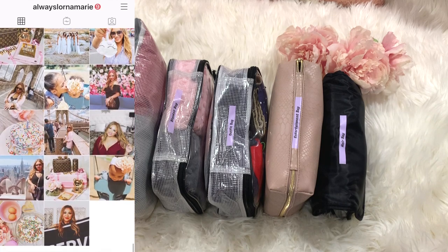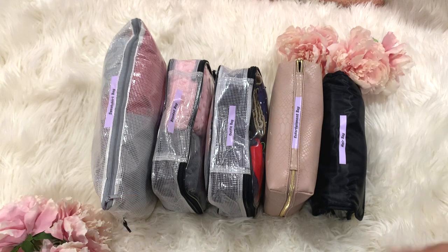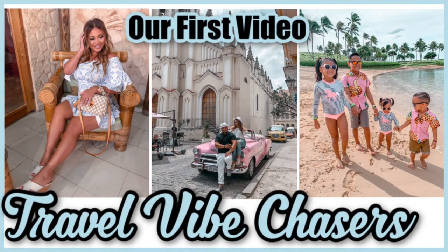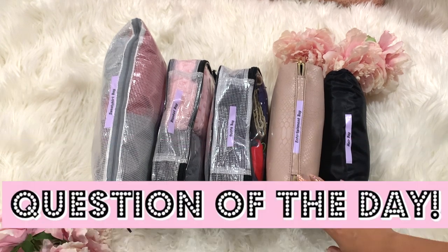If you're new here, welcome — subscribe and hit that little bell so you're notified. I do a lot of lifestyle, mommy, and Disney content. I just started a new Instagram for all Disney-exclusive information. I also have a travel channel — me and my husband started it because we full-time RV, so we're always traveling and exploring. All the links will be down below.